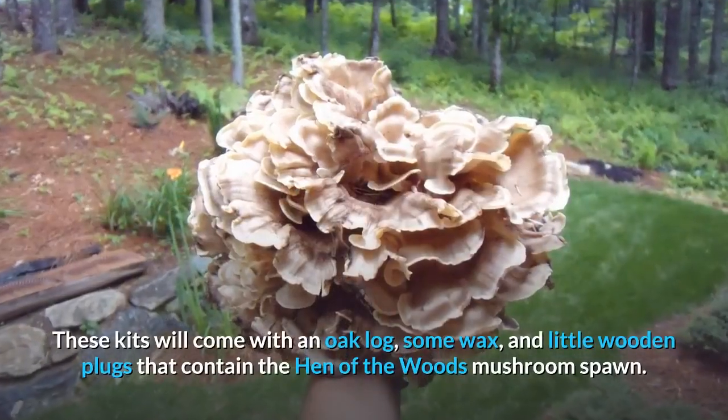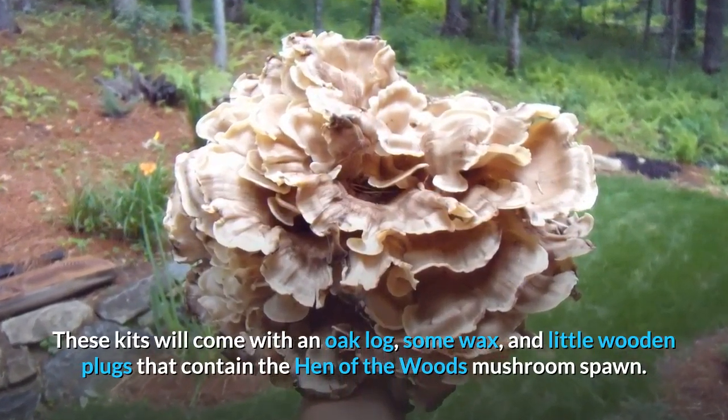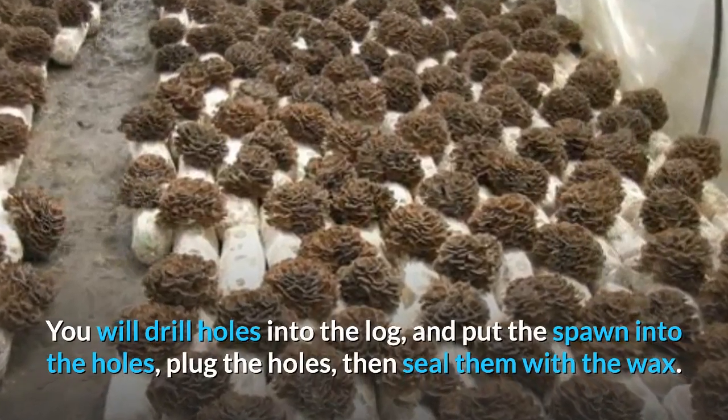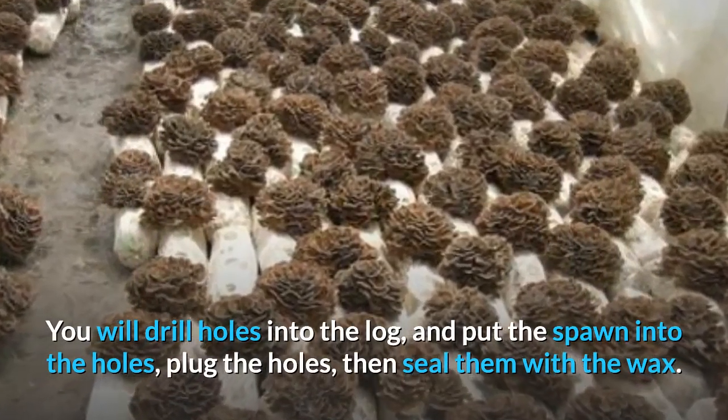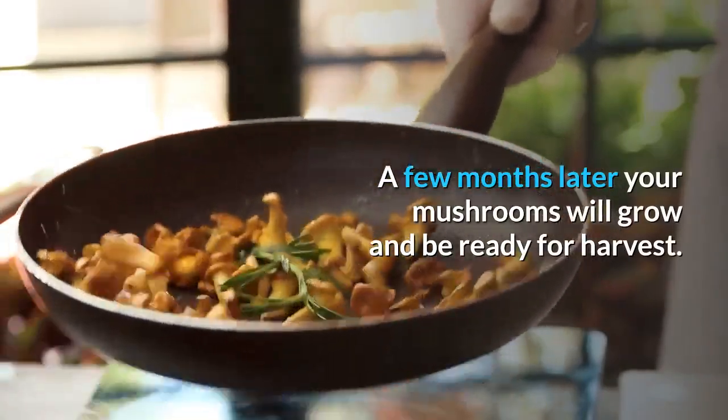These kits will come with an oak log, some wax, and little wooden plugs that contain the hen-of-the-woods mushroom spawn. You will drill holes into the log, put the spawn into the holes, plug the holes, then seal them with the wax. A few months later your mushrooms will grow and be ready for harvest.